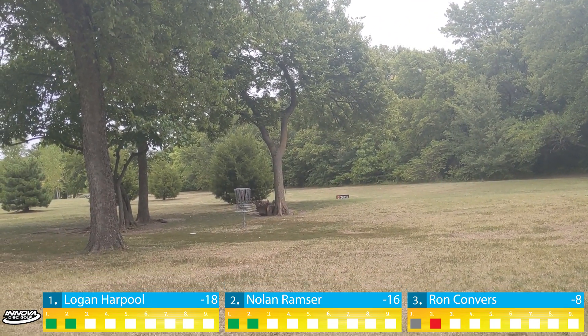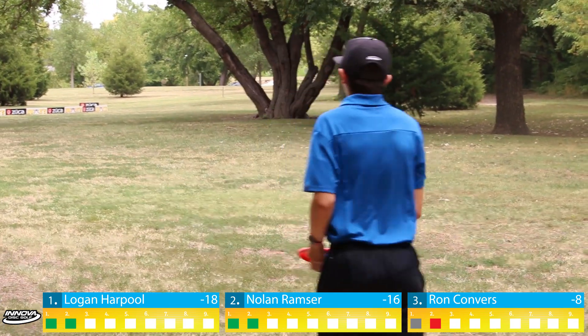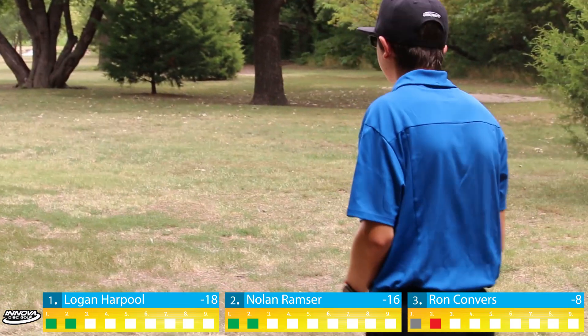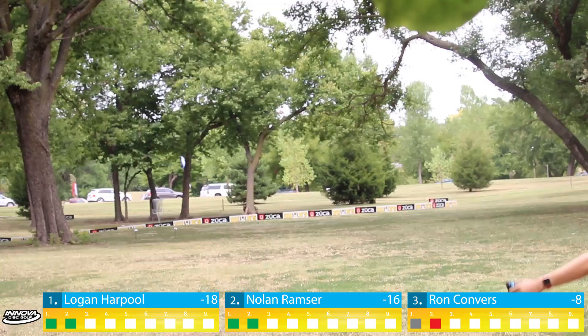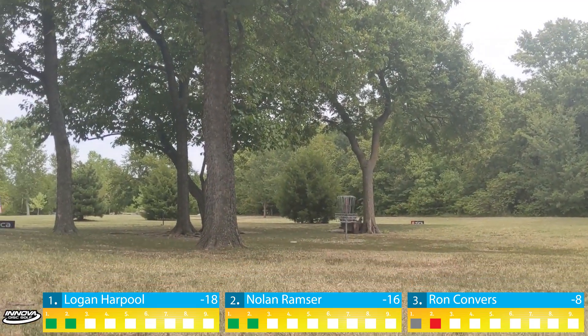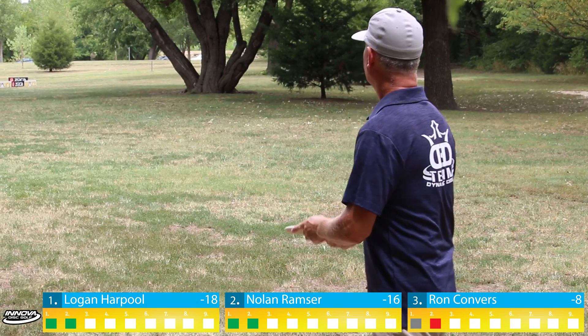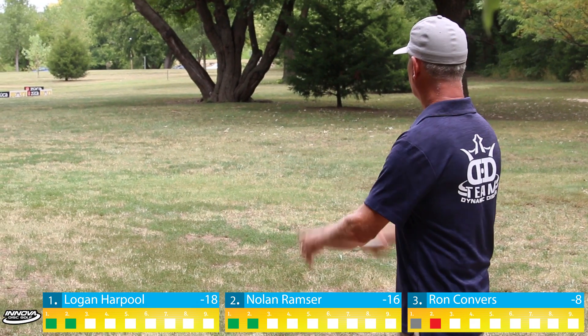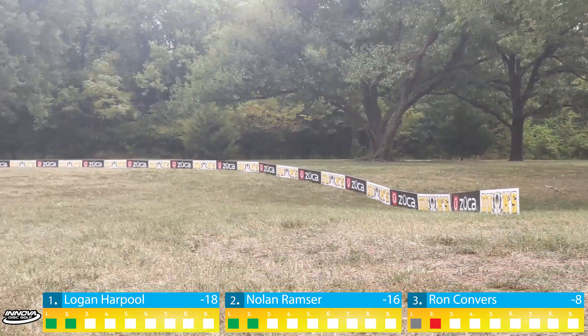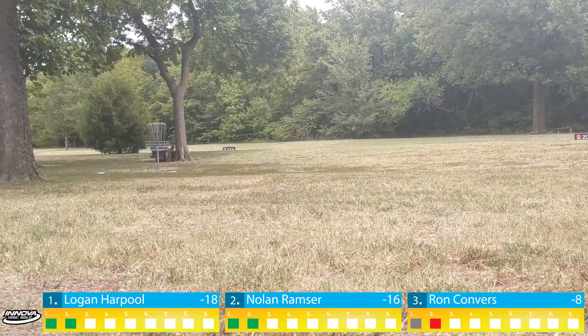The MPO group is led off today by Logan Harpool. Hole one is kind of a left-to-right mover — you can throw the straight shot, but you'll see us taking a hyzer angle. That's a Felon in his hand, playing a little skip off the dead grass with a bullseye. Next on the box is Nolan Ramser — he's a Discraft sponsored player, throwing a Machete. It punches right through the trees.